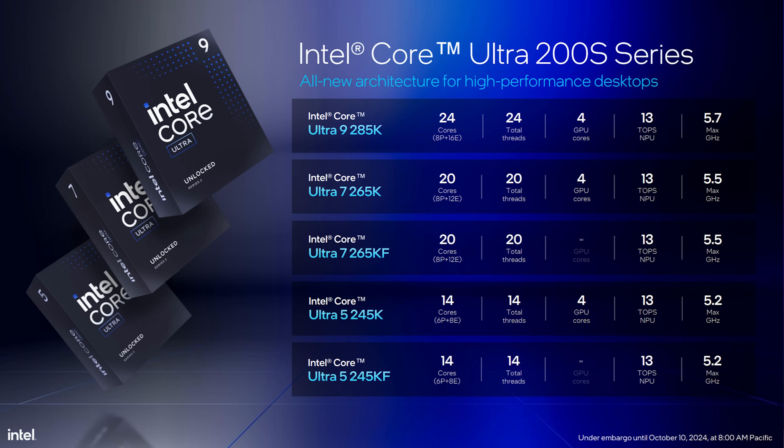The base wattage for the new 285 processor — let's talk about the names. The names are so dumb, but I think you guys already know this. The new naming schemes for the processors are the Ultra 9 285K, the Ultra 7 265K, the Ultra 7 265KF, 245K, and 245KF. The 285K — the Ultra 9 — only has one SKU, and that's a full-blown SKU that has an iGPU, NPU, all that in it.